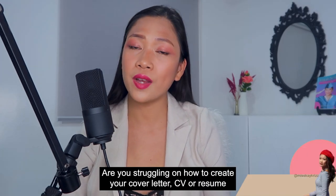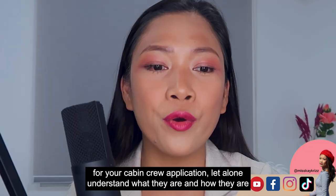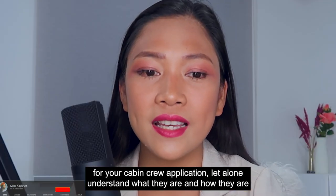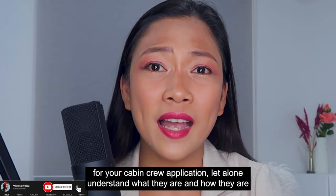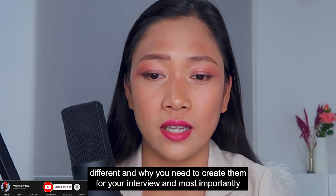Are you struggling on how to create your cover letter, CV, or resume for your cabin crew application? Let alone understand what they are and how they are different and why you need to create them for your interview.